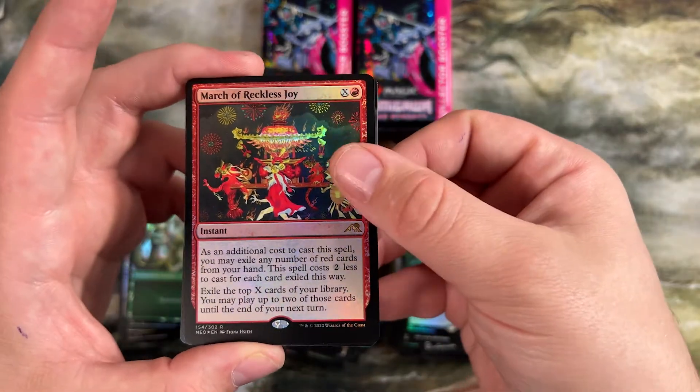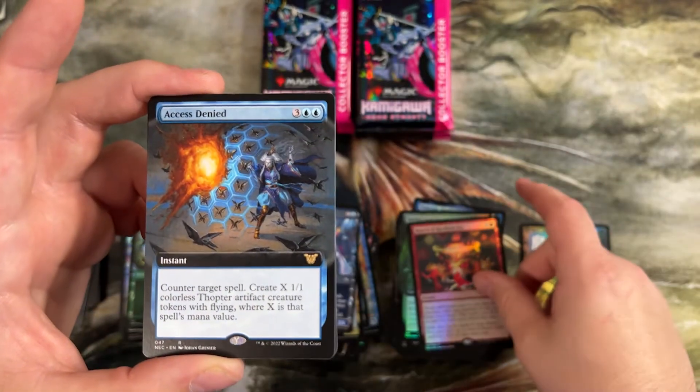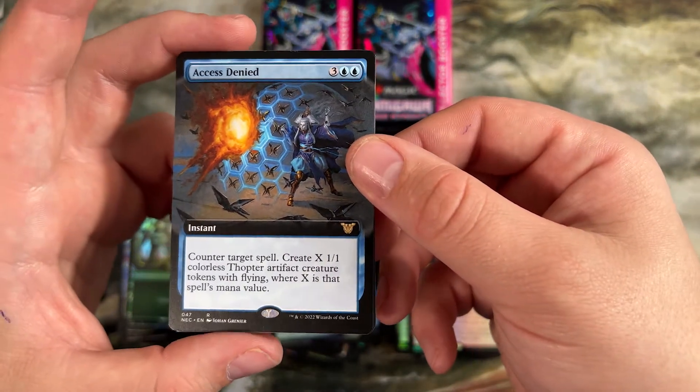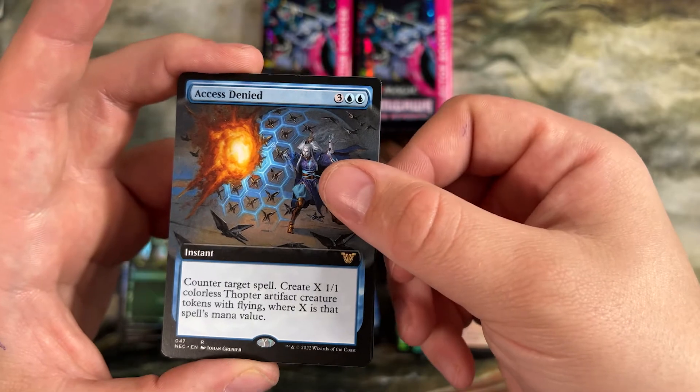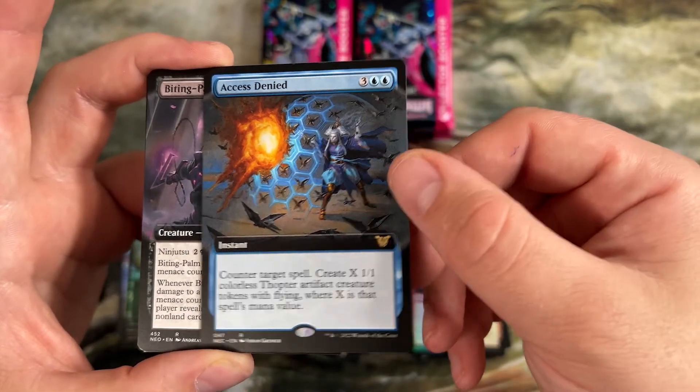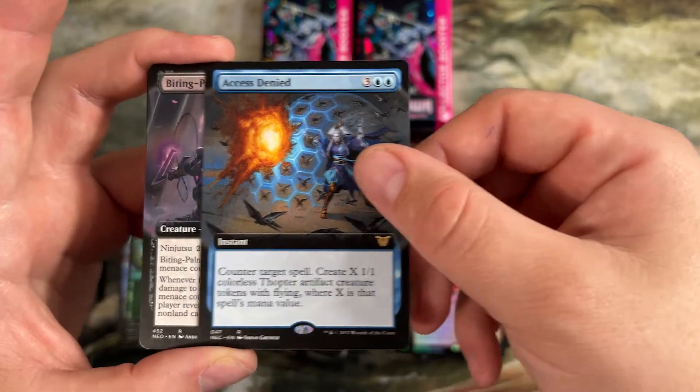Second foil red March — someone's gonna build a storm deck with those. Access Denied — counter target spell, make X 1/1 colorless thopter creature tokens where X is that spell's mana value. Not horrible for five — you do have to survive to that point, but if you counter a six drop spell in Commander, you get six 1/1s out of it.